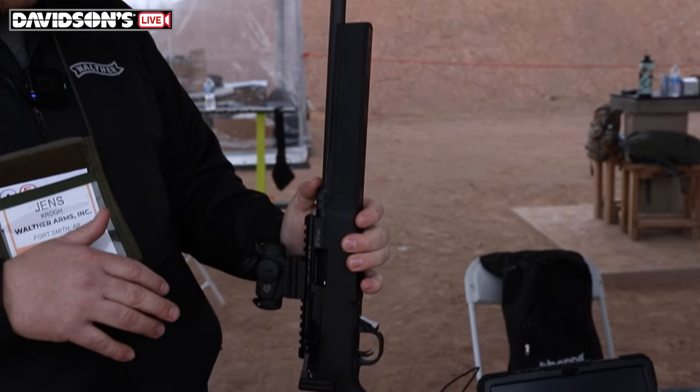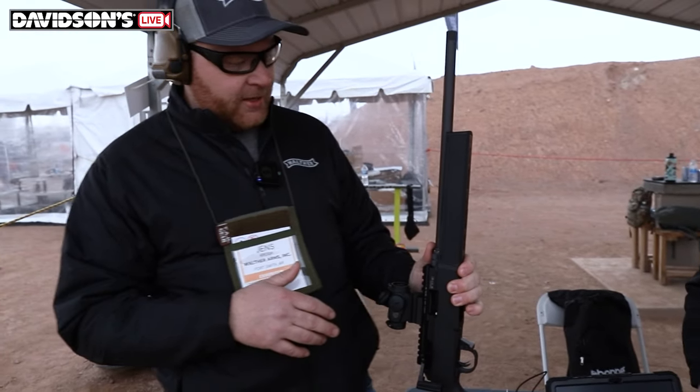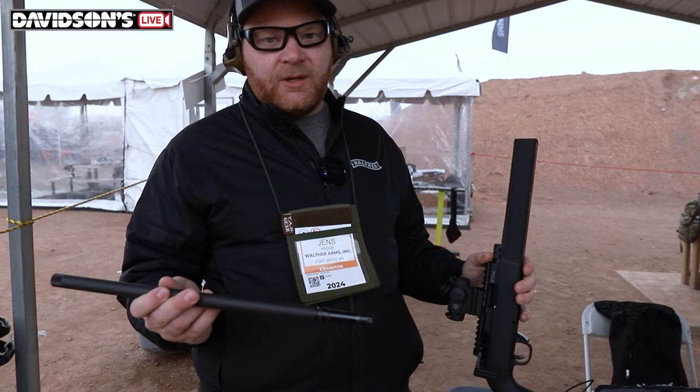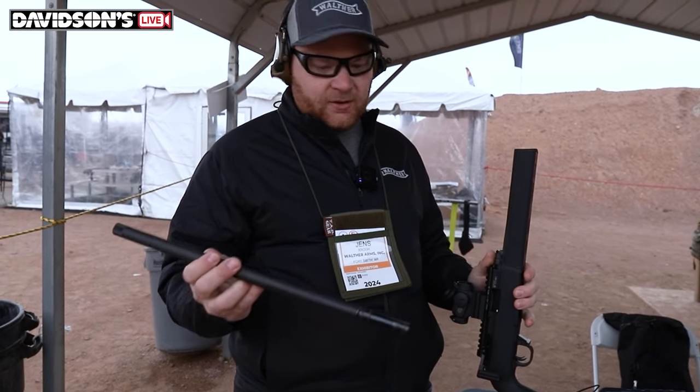What's really cool about this gun is the quick-change barrel and caliber capabilities. You pull back on this collet, the barrel comes out, and you can go from .22 to .22 Magnum just that quickly.